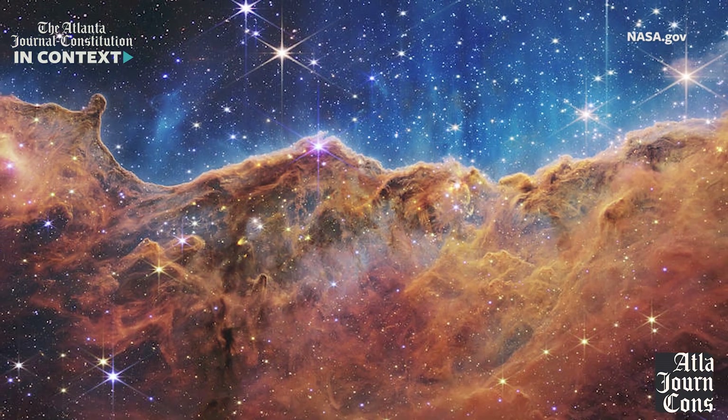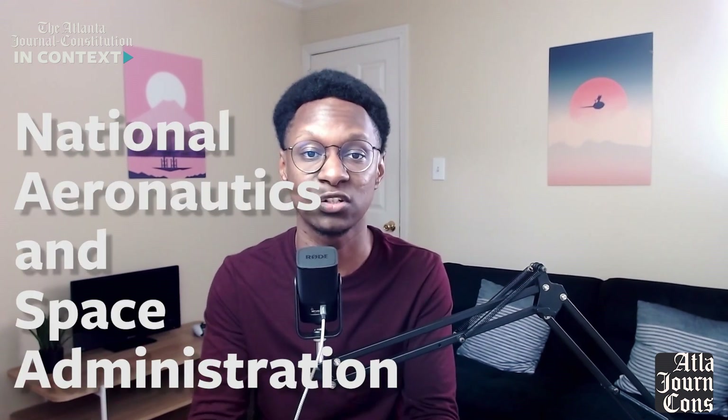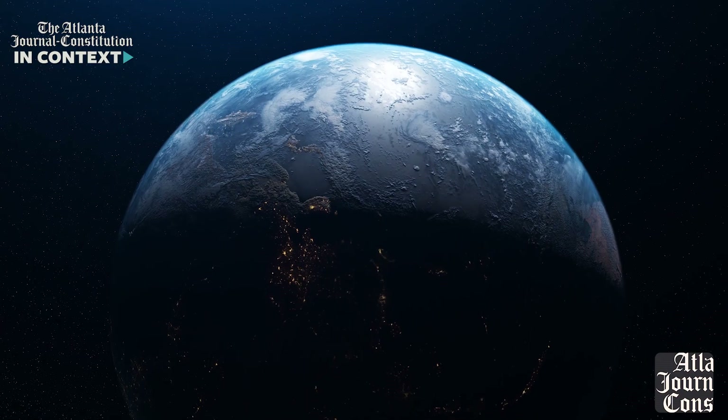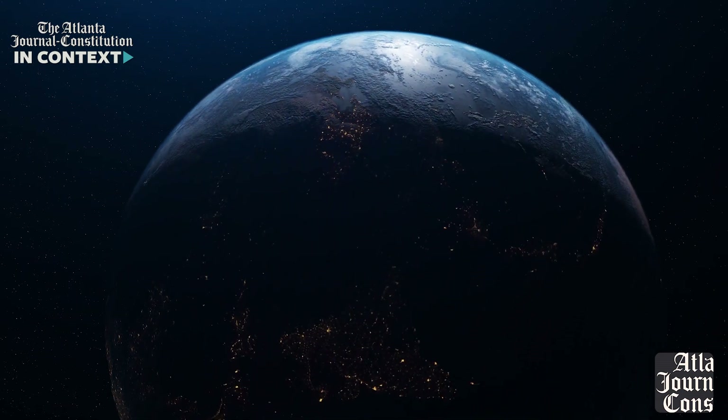Before we talk about some of the awe-inspiring images coming from the deepest parts of our universe, we need to answer the question: what is the James Webb Telescope? Well, it's the NASA telescope that's meant to work alongside the Hubble, which has been floating around 340 miles above the Earth's surface since April 24th, 1990.